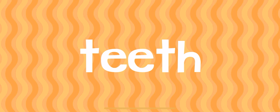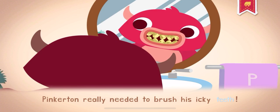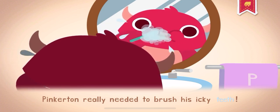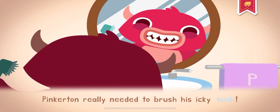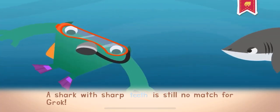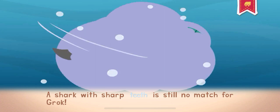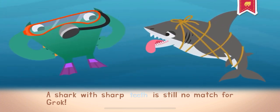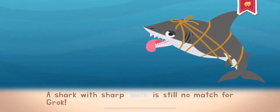Your teeth are in your mouth, and you use them to bite and chew. Pinkerton really needed to brush his icky teeth. A shark with sharp teeth is still no match for Grok.